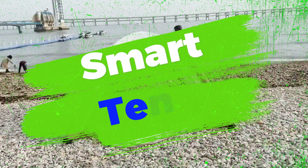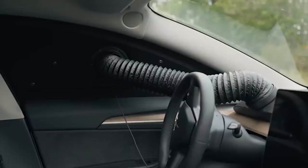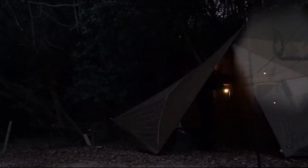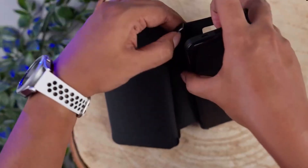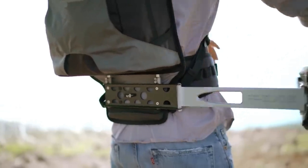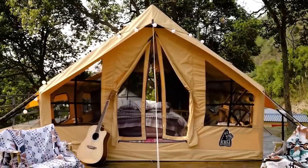6. Smart Tents. Gone are the days of traditional tents with minimal features. Smart tents equipped with integrated technology have become increasingly popular among campers. These tents often come with built-in LED lighting systems, climate control features, and even connectivity options for charging devices or connecting to Wi-Fi hotspots. Some advanced models include automatic setup and packing mechanisms, making pitching and dismantling the tent a breeze.